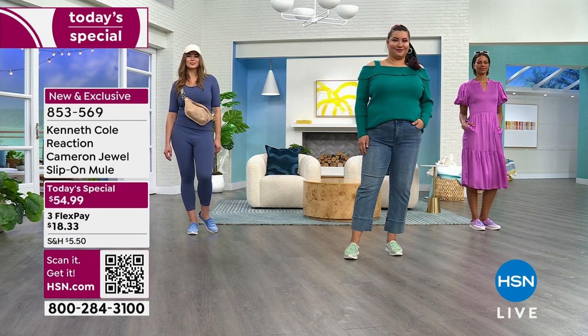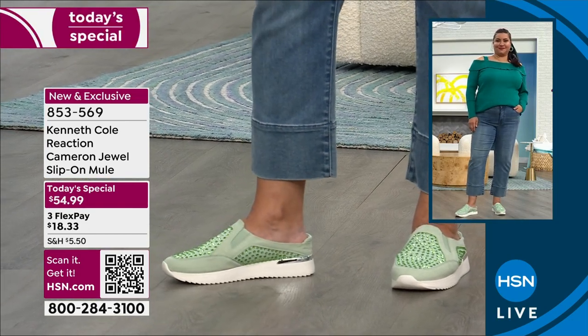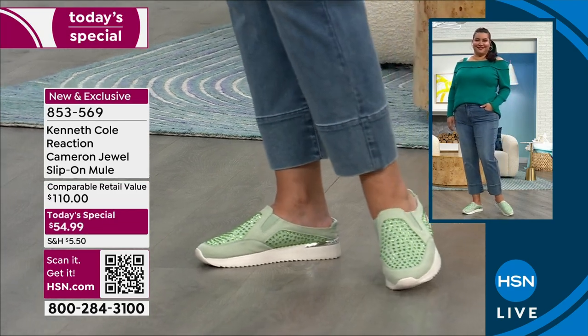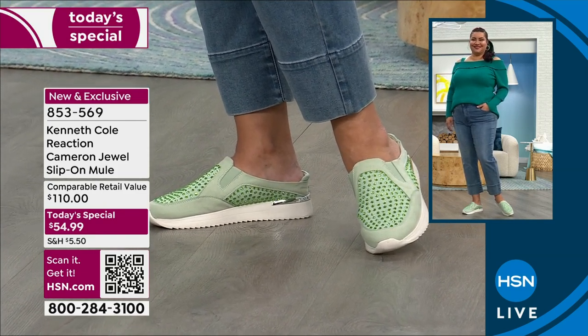I call them 'at your door' shoes. You throw them on, go out to get the mail, walk two miles to walk your dog real quick — and you want to be cute. Whether you're running errands with your kid, taking them to sports events, I want to look cute. You just put these on, go out the door, and you can wear them with jeans.